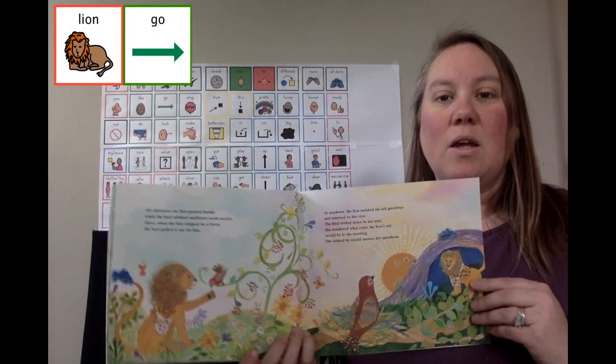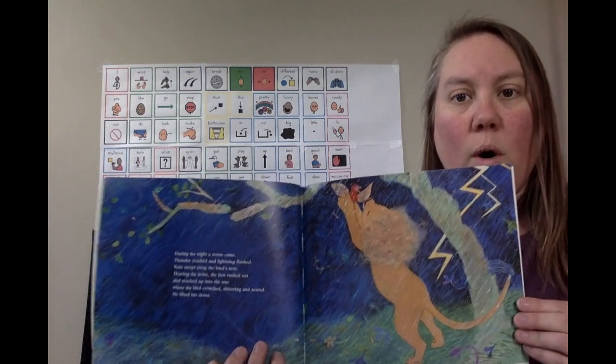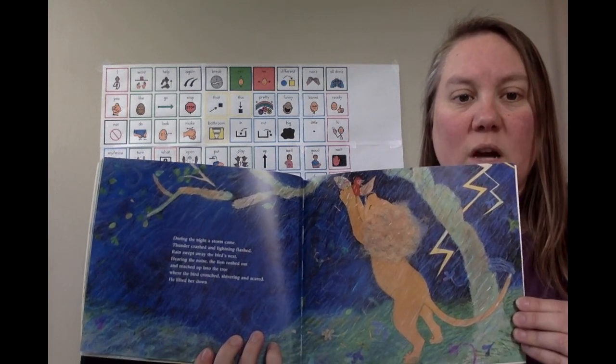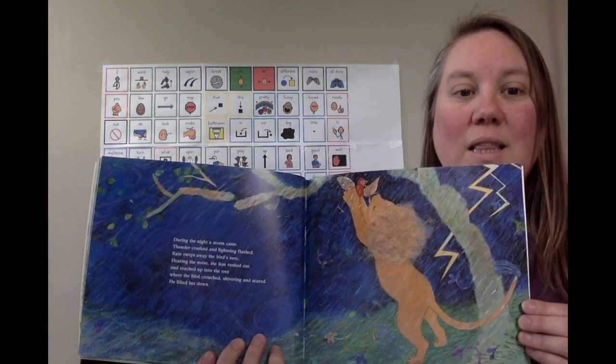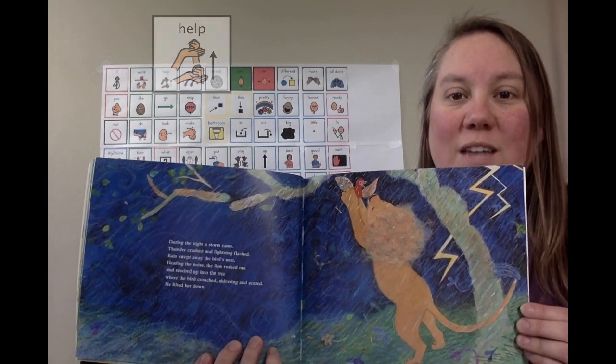Lion went home. Oh no! During the night there was a storm. Lion helped. Lion helped Bird stay safe.